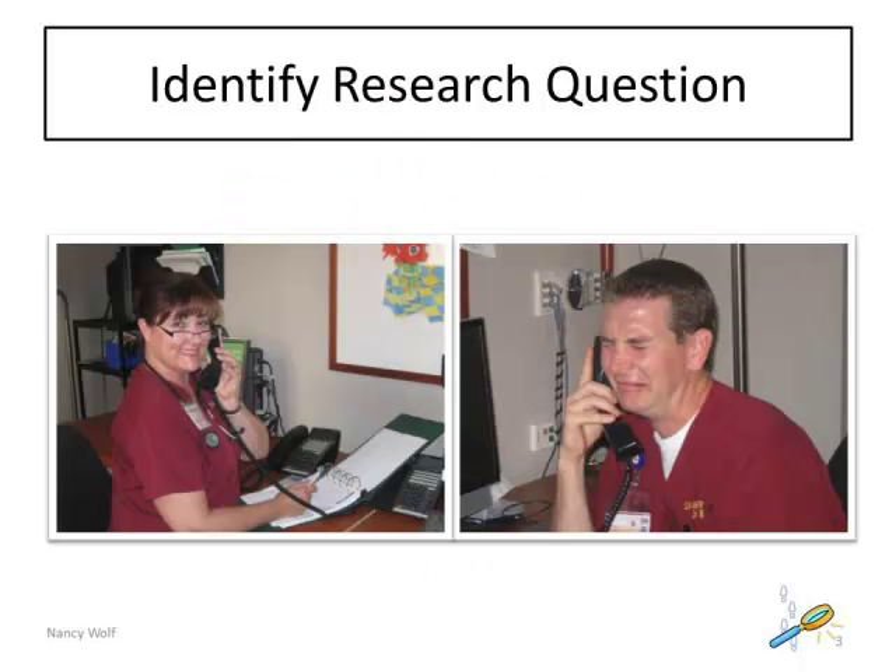Nursing education curricula often limit the nursing student's implementation of nurse-to-physician communication skills. As a result, students struggle due to lack of self-confidence and a lack of opportunities to practice communication skills. Nursing students cannot accept physician's orders, yet effective nurse-to-physician communication skills is an expectation of the new graduate nurse.